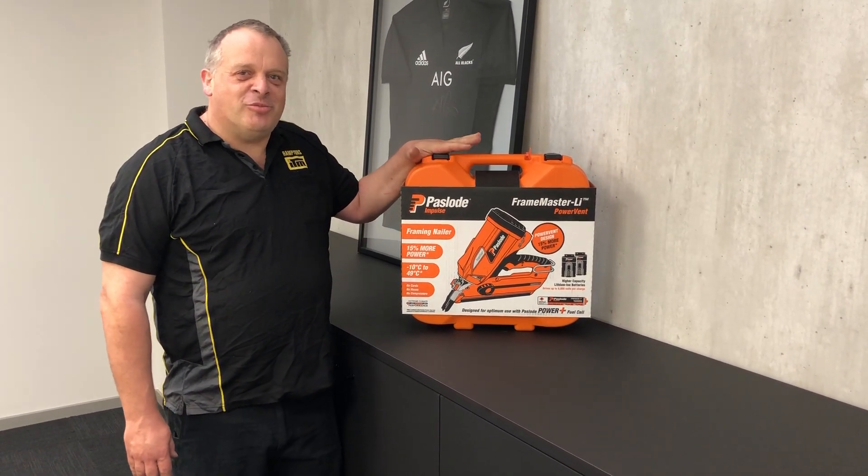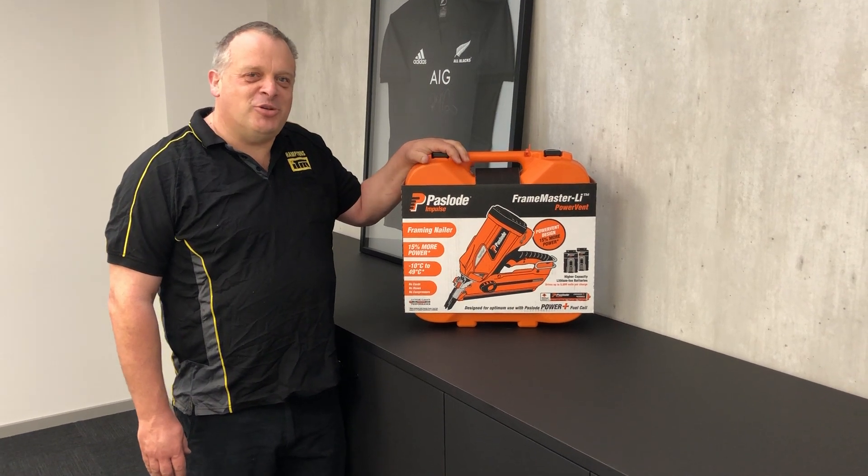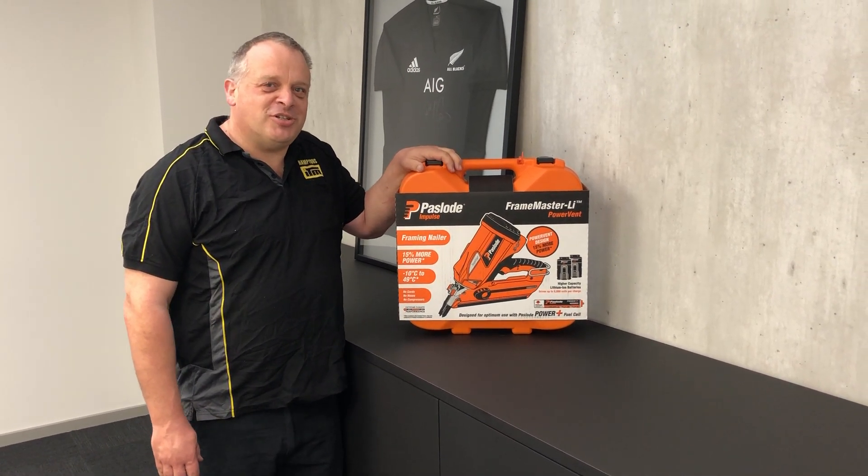Alright, so on behalf of Hamptons ITM, I want to wish you all a very Merry Christmas and a Happy New Year, and we look forward to your business next year. Thank you.